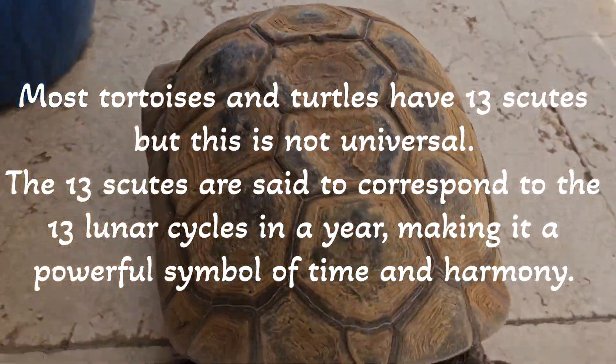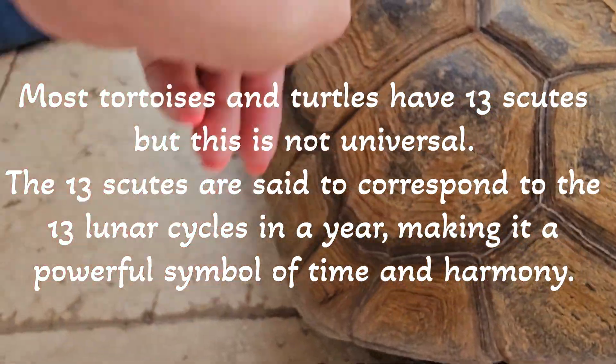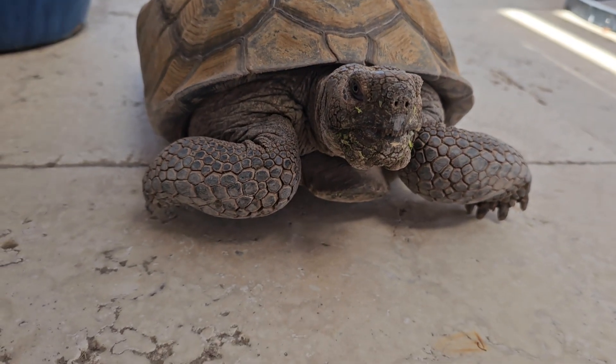Those are these on the back — 1, 2, 3, 4, 5, 6, 7, 8, 9, 10, 11, 12, 13. It's a magic number, and when they lower themselves they're just kind of chilling.